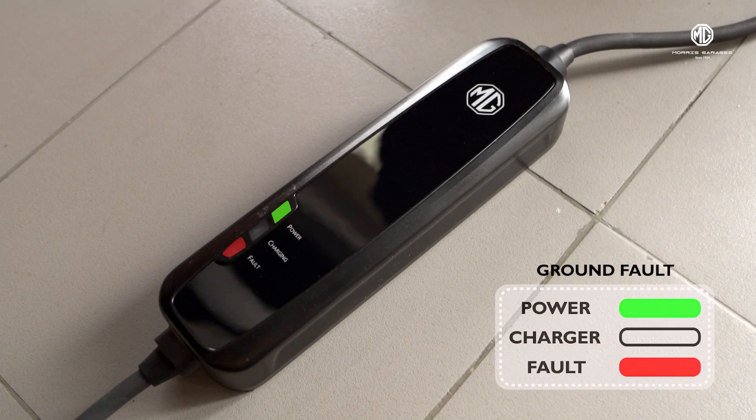Coming to the last condition — ground fault — which can be identified when the power light is continuously on, the fault light is blinking, and the charging light is either off, blinking, or continuously on. It means there is a ground fault.